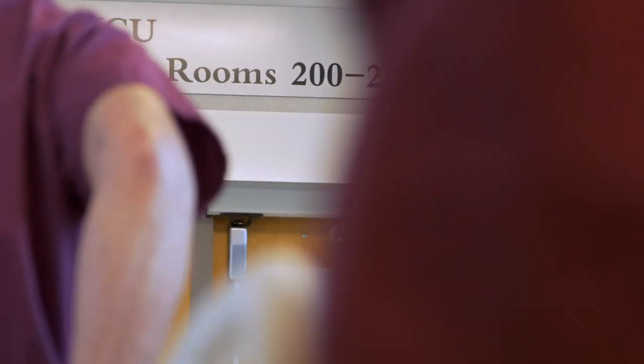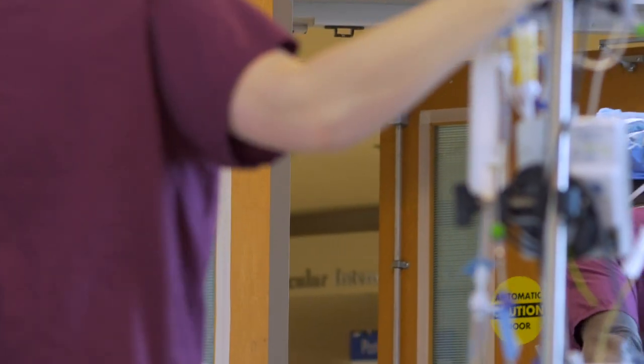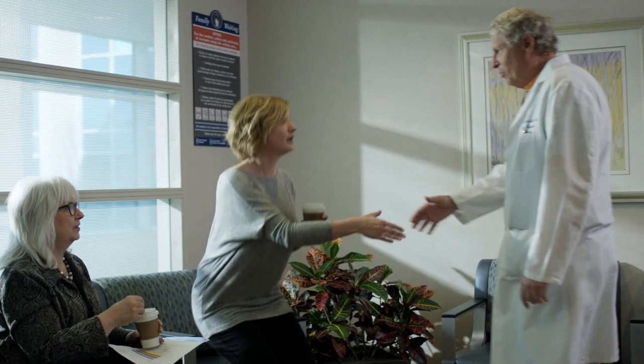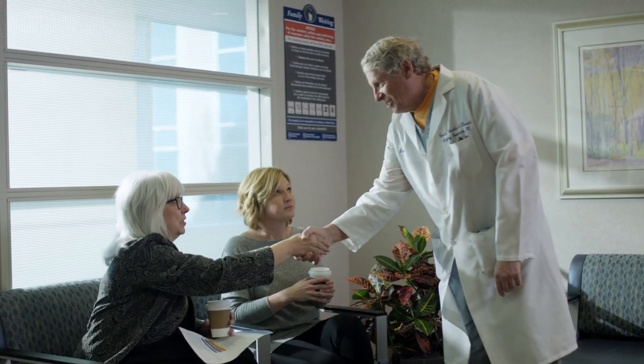Following the completion of your operation, you will be transported to the Cardiovascular Intensive Care Unit. Your surgeon will visit with your loved ones and answer any questions they have.